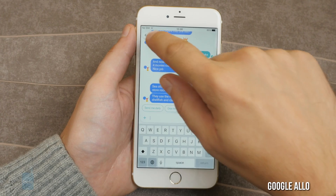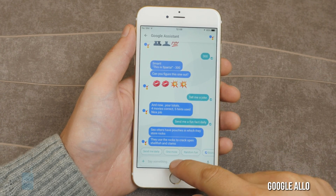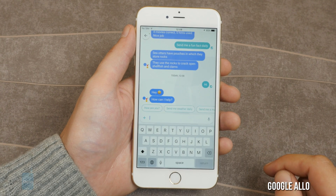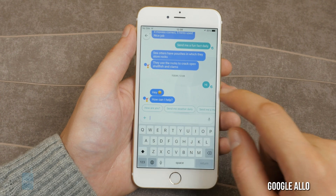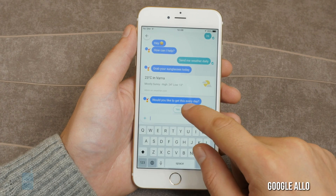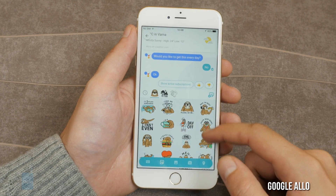Google Allo for iOS and Android. This is Google's brand new chat app. What sets it apart from the rest is the Google Assistant, which you can interact with from every chat, and a set of suggested words, which should make replying in mundane situations much, much easier. Of course, it also has its own massive set of stickers.